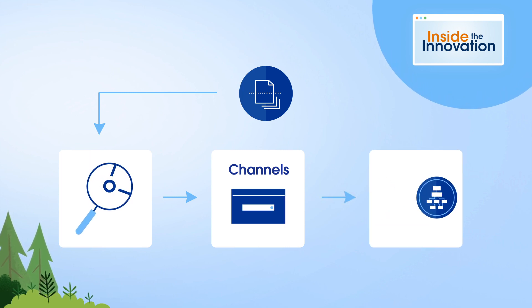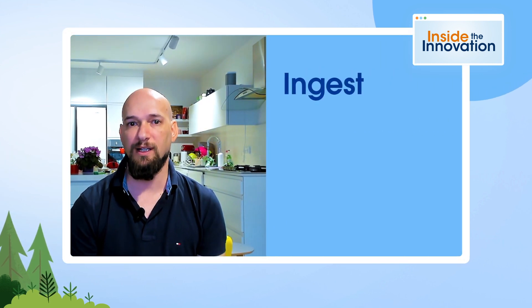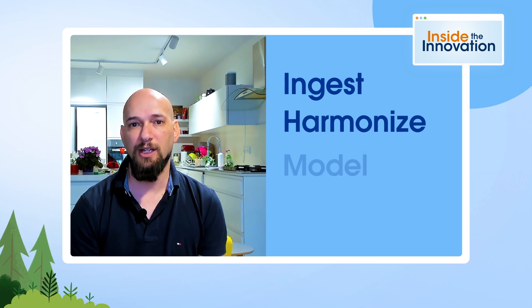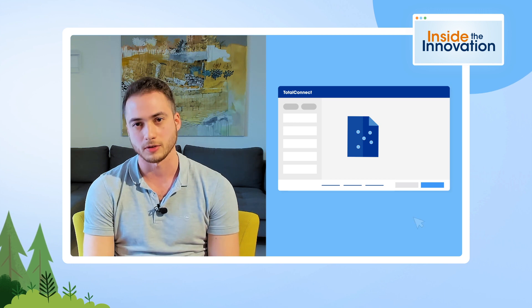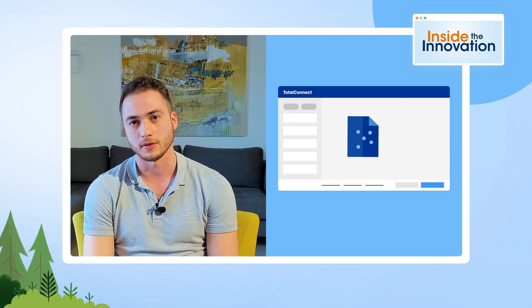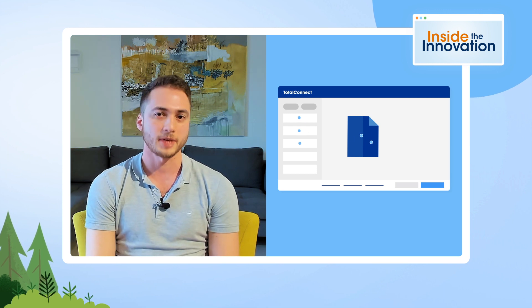It then matches this into the marketing data model that we have in the platform. It's an end-to-end solution: you bring in the data, you clean it, you harmonize it, you make it ready for consumption. A universal connector like Teleconnect helps you bring this data in an automated way.